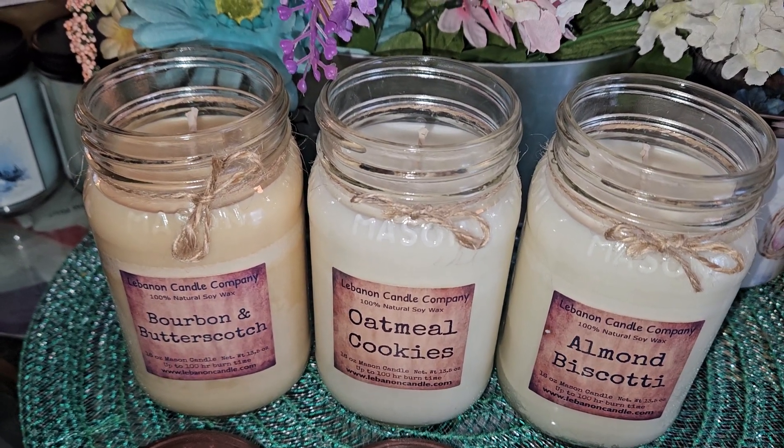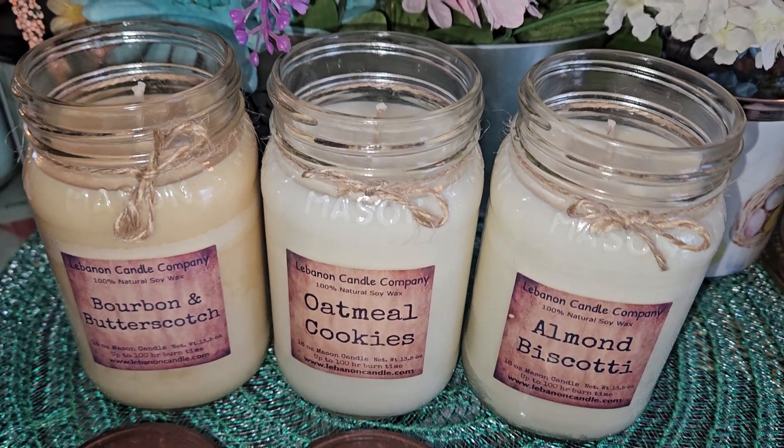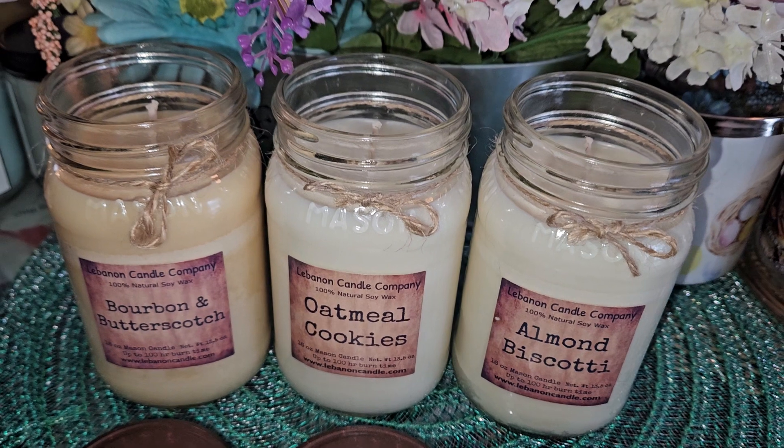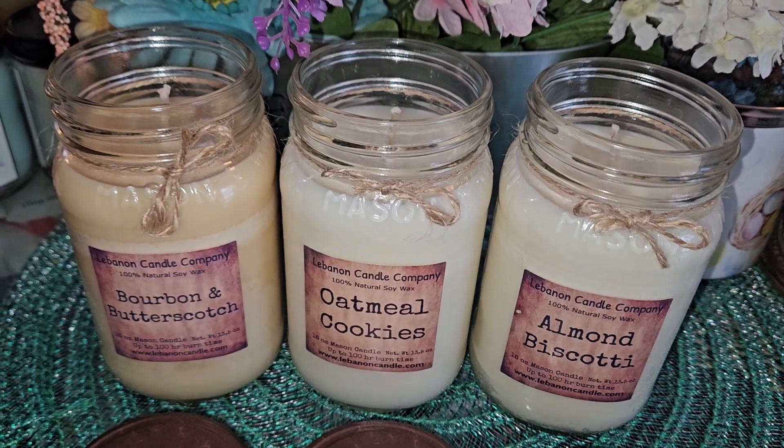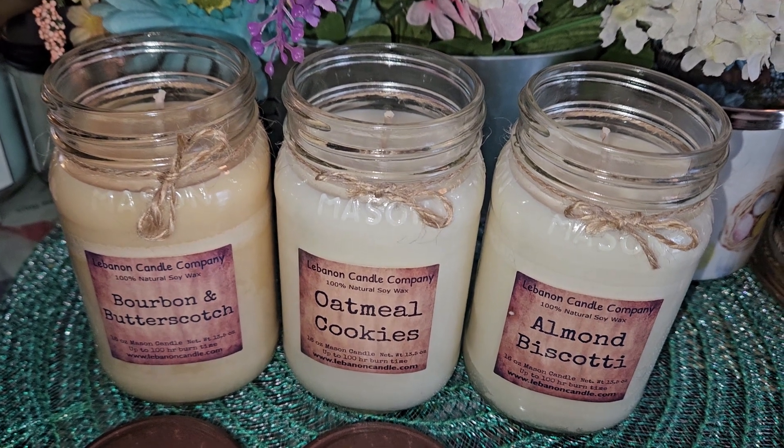I've melted some of the wax so I'll do reviews on those too, but these three — she sent me the perfect combination to try within my scent preferences. All three of these are excellent.